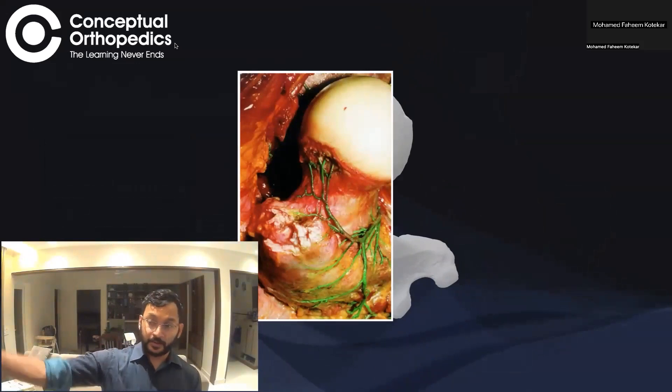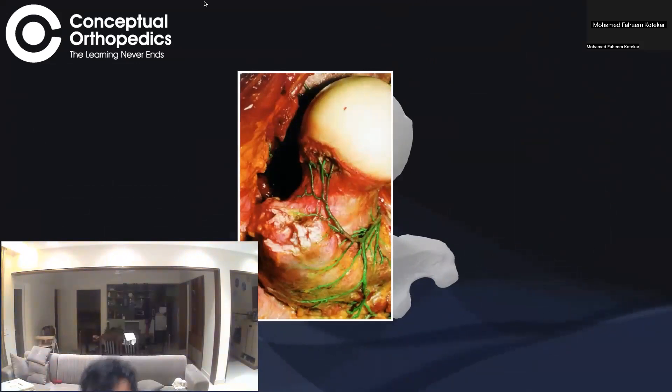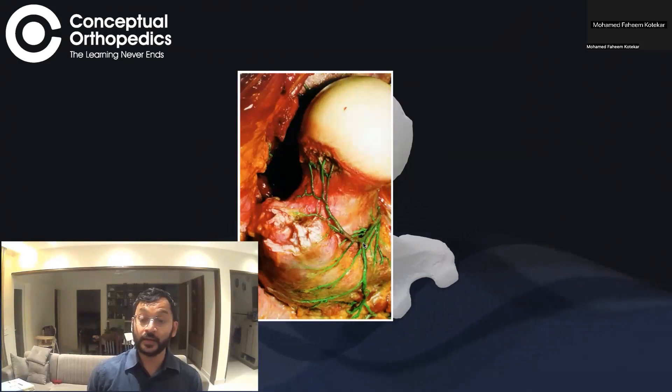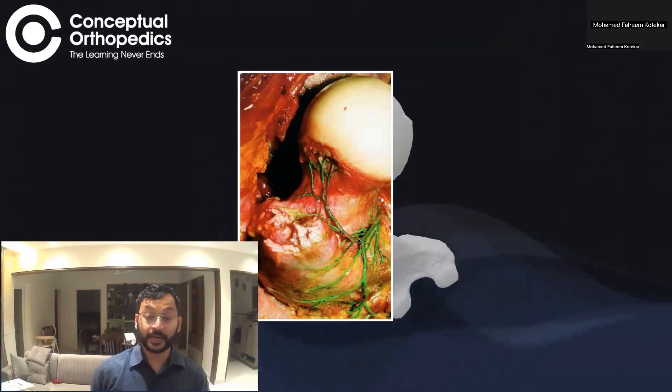Looking at this from the top: the deep branch of the medial femoral circumflex artery is superficial to the obturator externus, and around this region the trochanteric branch is visible. The moment the trochanteric branch is seen, the rest of the medial femoral circumflex artery becomes deep to the inferior gemellus and pierces the capsule — with the capsule removed here for clearer visualization.